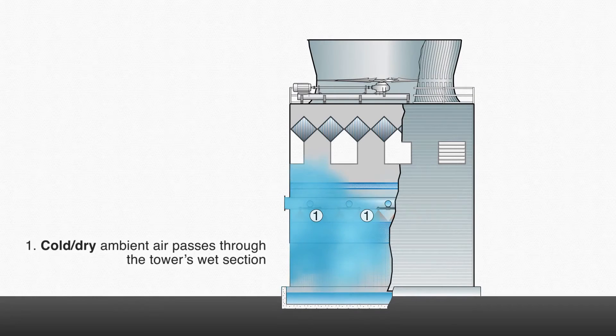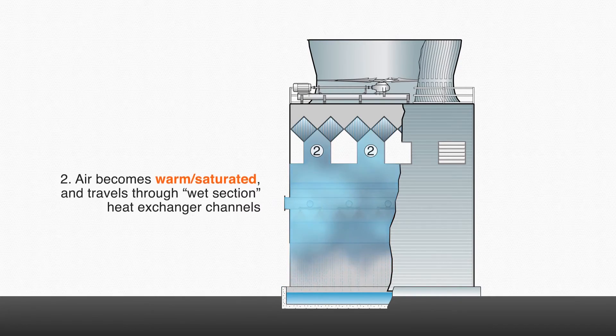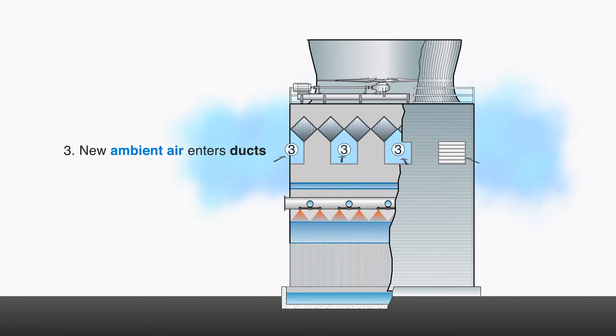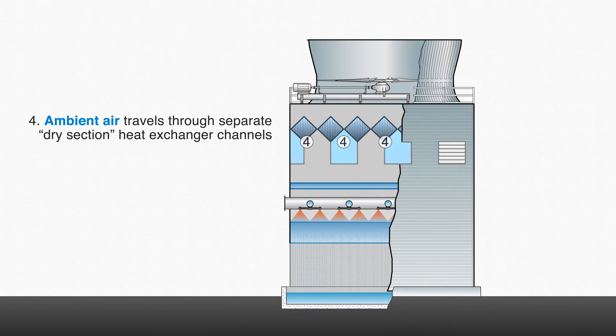First, ambient air passes through the wet section of the tower. This air is now warm and saturated. It then travels through the wet section heat exchanger channels. Cool ambient air enters ducts and then travels through the separate dry section heat exchanger channels, which heat the ambient air.